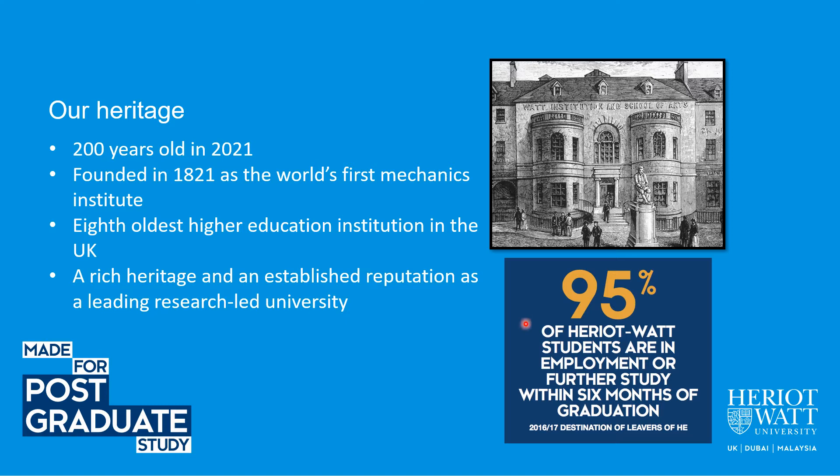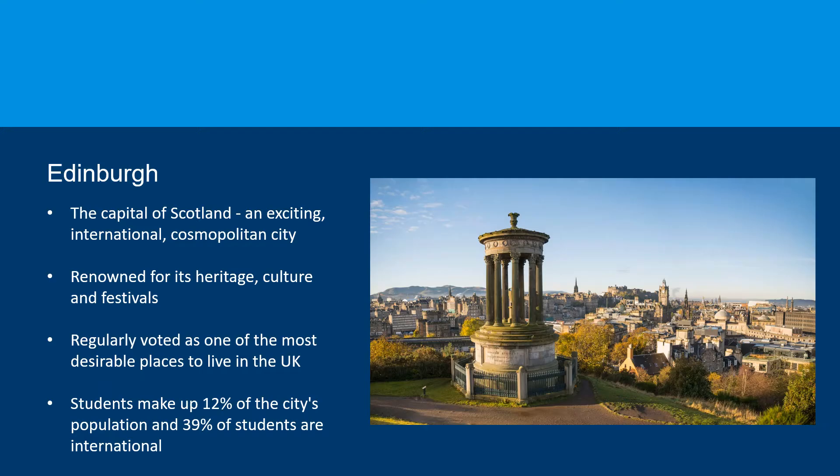As you can see from the data shown on this slide, students at Heriot-Watt have very high employment rates. This year, Heriot-Watt is celebrating the 200th anniversary of its founding in Scotland, and you are especially welcome to join Heriot-Watt on this special occasion.